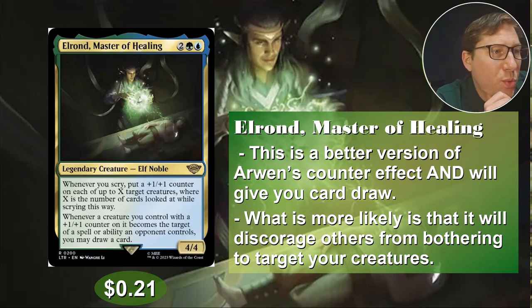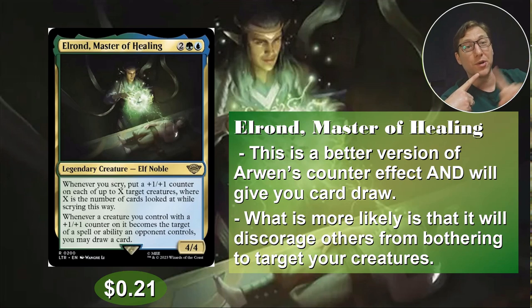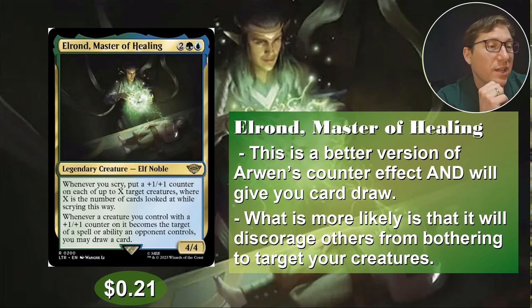Whenever a creature you control with a plus one, plus one counter on it becomes the target of a spell or ability an opponent controls, you draw a card. People do not want to give their opponents card draw — that's like number one. I would rather pay two mana than give someone a card draw any day. When people don't want to target your stuff, they're going to target other people's stuff. Card draw is great, but getting your opponents to attack other opponents — that's the real money there. Anyway, 21 cents.